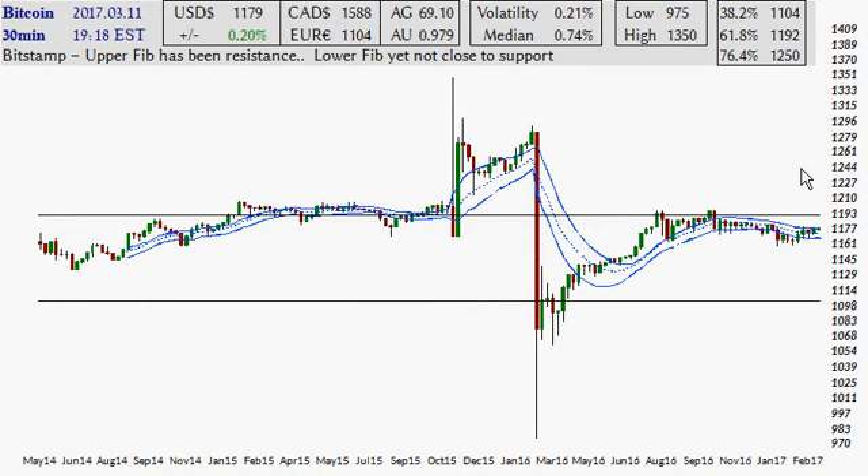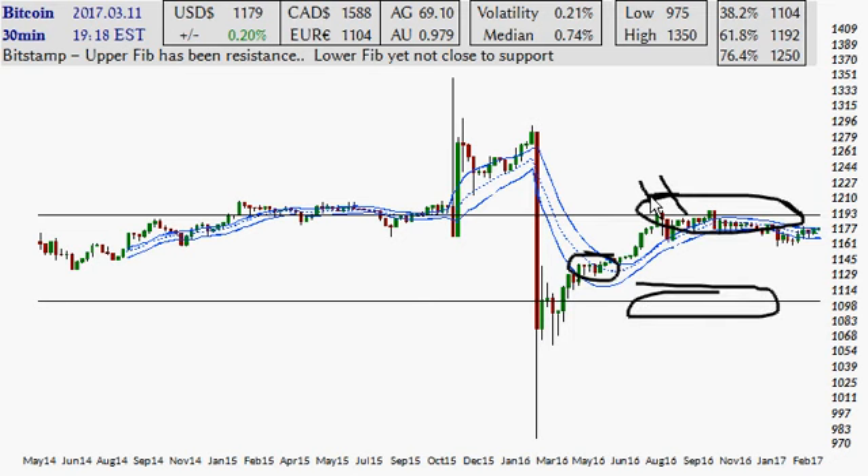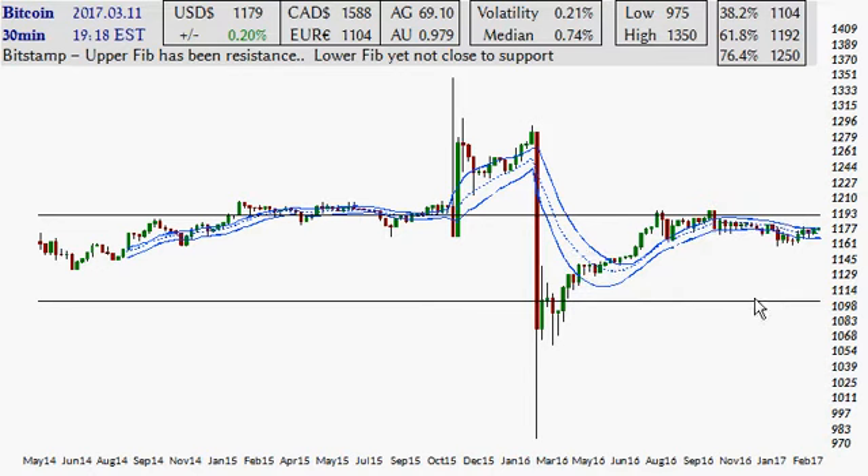Yesterday I did this chart and even explained beforehand, as this thing was in here, to expect this to be the range of resistance and support. Well, I was half right — I was right about resistance — but it never even came down towards that level. So now let's put an updated chart on the 15-minute time frame.